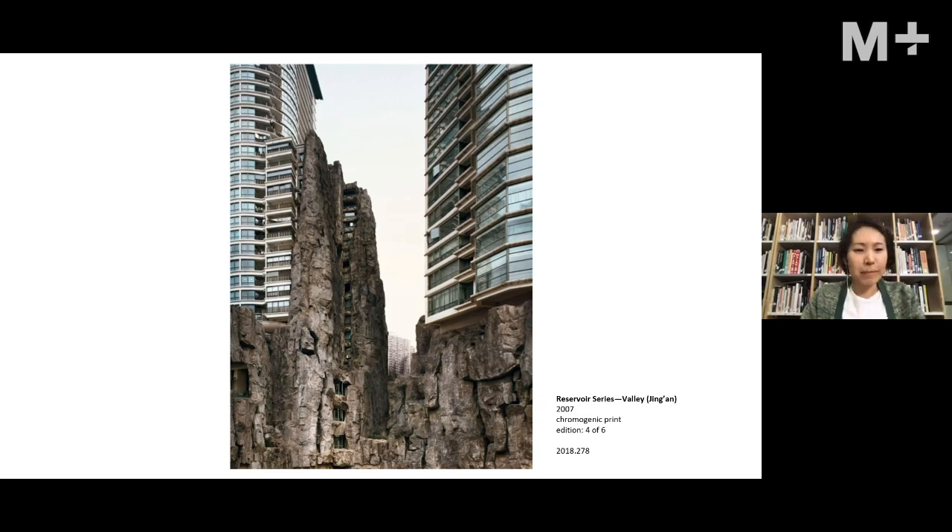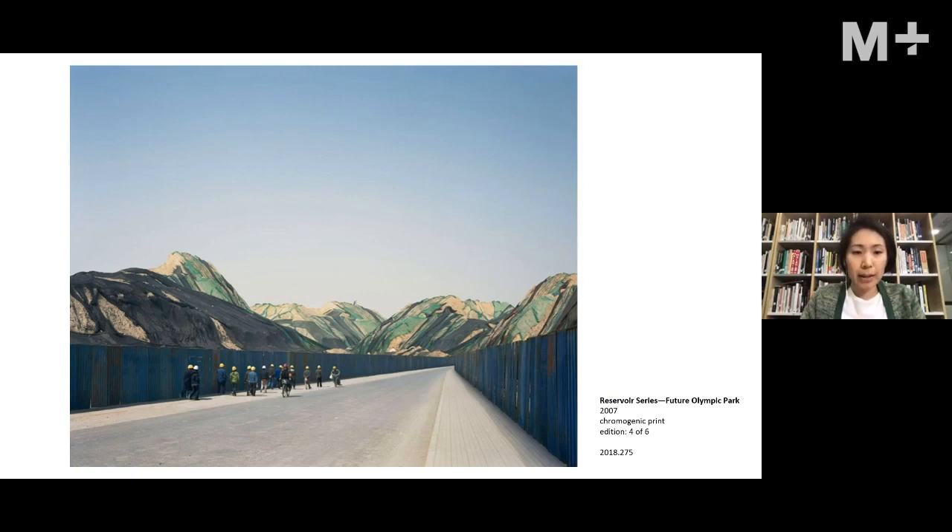Another photograph acquired from the same collection shows an apartment building next to a grotto, and you wonder which came first. The name of the work reveals it's in Jing'an, a high-end residential neighborhood in Shanghai — the grotto was built together with the architecture in a way that really blends with it. This creates a kind of spatial ambiguity — a non-place that raises questions about whether it is nature or man-made, and what forces formed the site.